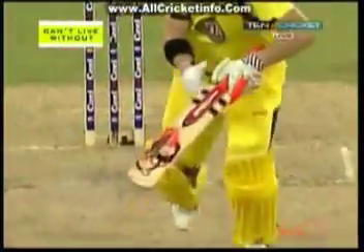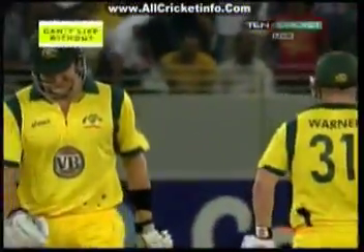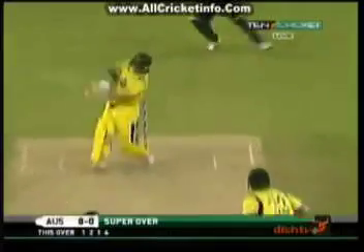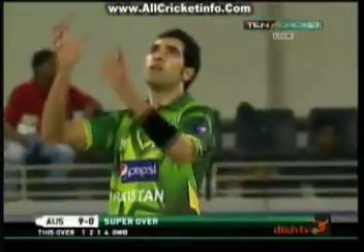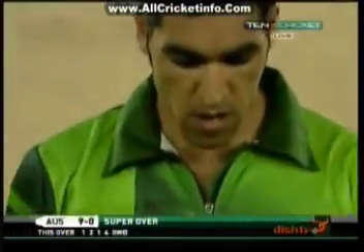This was just outside the off stump in any case. He just read it quite nicely, Warner. This is Australia looking to take it to a decider. Down the leg side — there's the first wide of the night, bowled in the super over by Umar Gould. What a time to whip in an extra. Can he make this count, Warner?